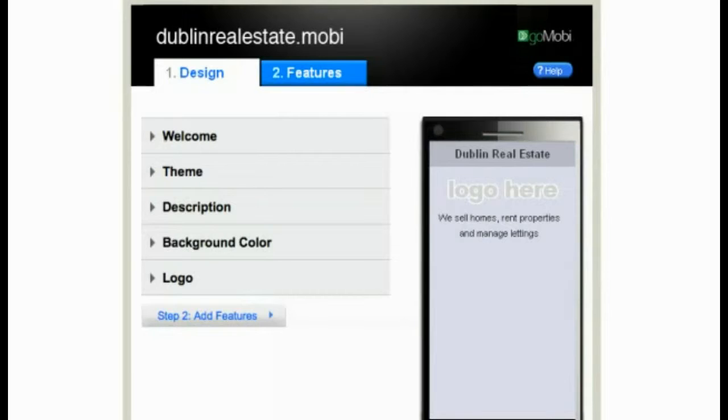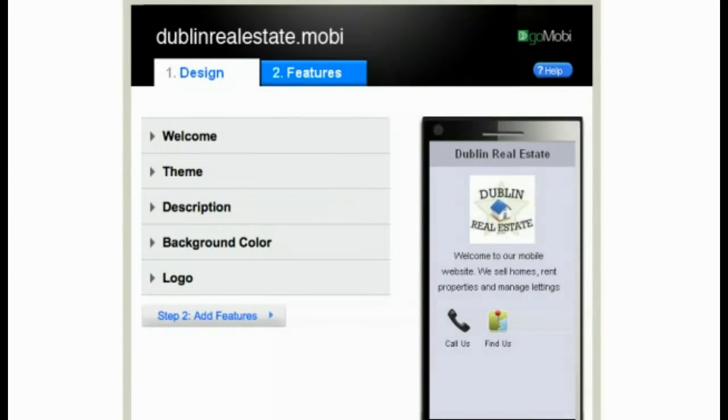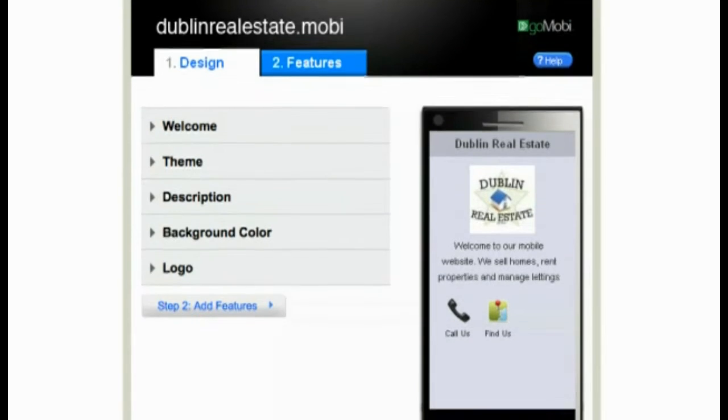In less than five minutes, you will have a mobile-friendly site. With the easy-to-use GoMobi Setup Assistant, your site will contain all the information to engage customers on the go. In many cases, the GoMobi Setup Assistant will have already populated your logo, phone number and address before you even start.